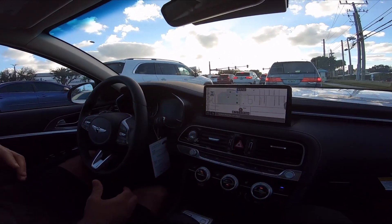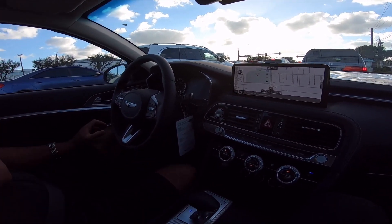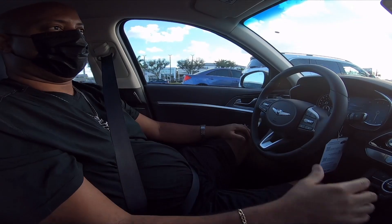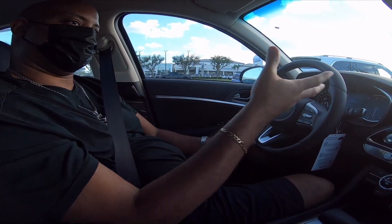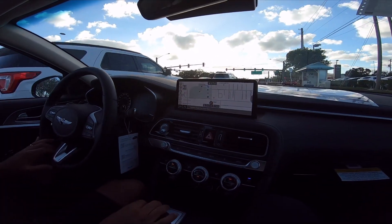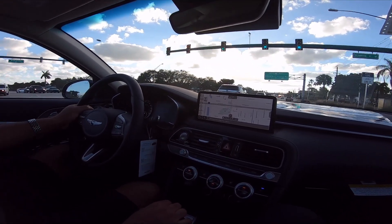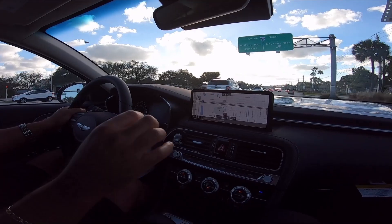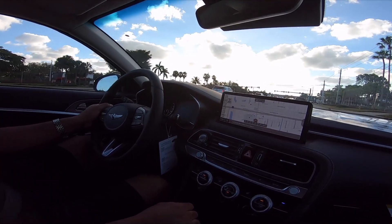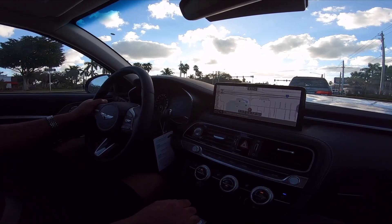We're going to get on I-95. Let me adjust the mirror. Wow, the brakes are actually pretty good — I didn't expect the brakes to bite that hard. Yeah, the brakes are really good, especially with the type of power that the car puts out. Over here we've got the drive mode selector.